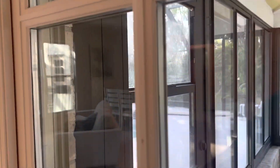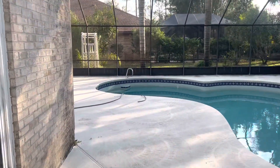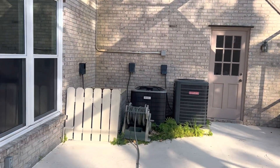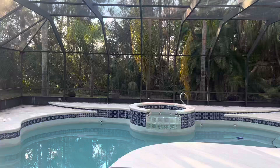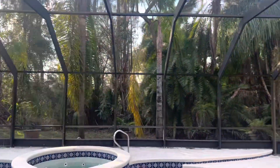Head outside to the pool. Three older air units. Backyard.